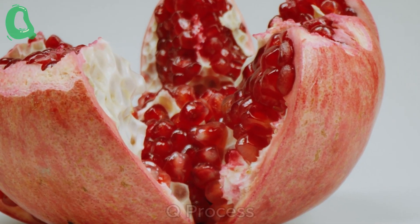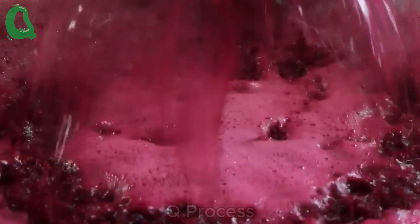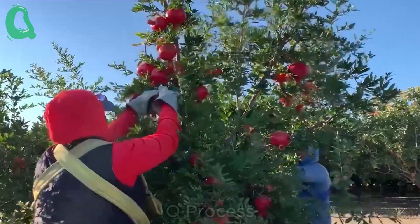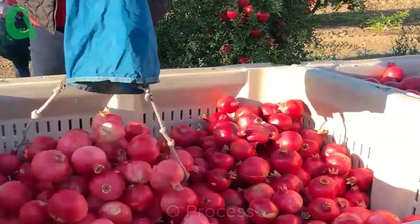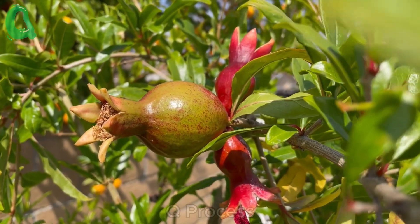Hello, everyone. Today we have a beautiful day to explore a farm full of ripe pomegranates. Join me as we dive into the process of growing and harvesting this amazing fruit and discover the incredible benefits it brings to our health.